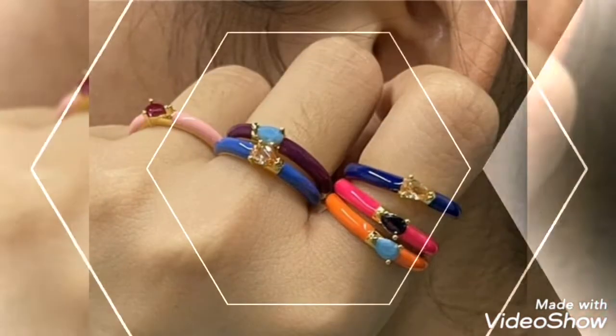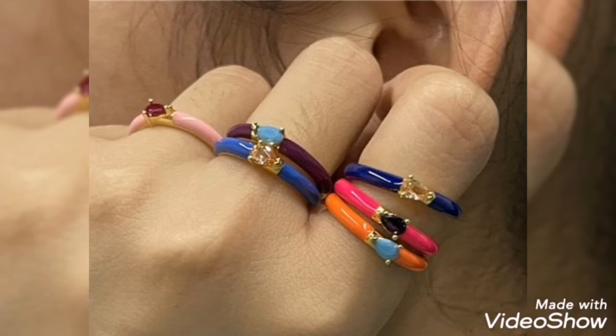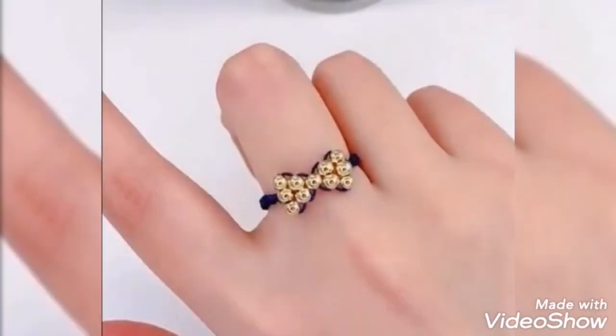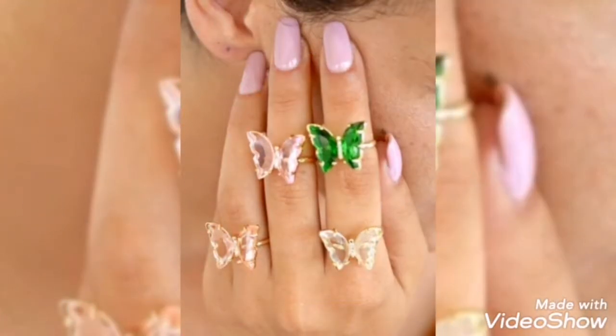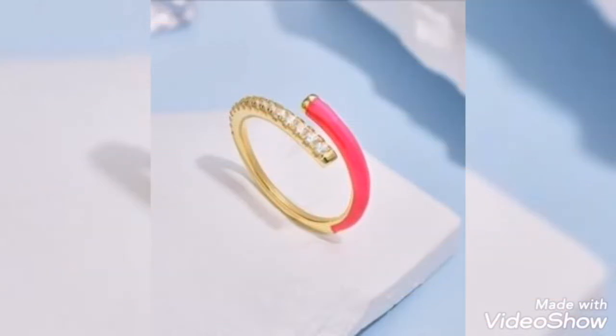In pastel color, butterfly shape, multi color, dark colors, elegant artificial gold ring and rectangular stone. Typo style. Butterfly shape. Green, pink, beige and golden.